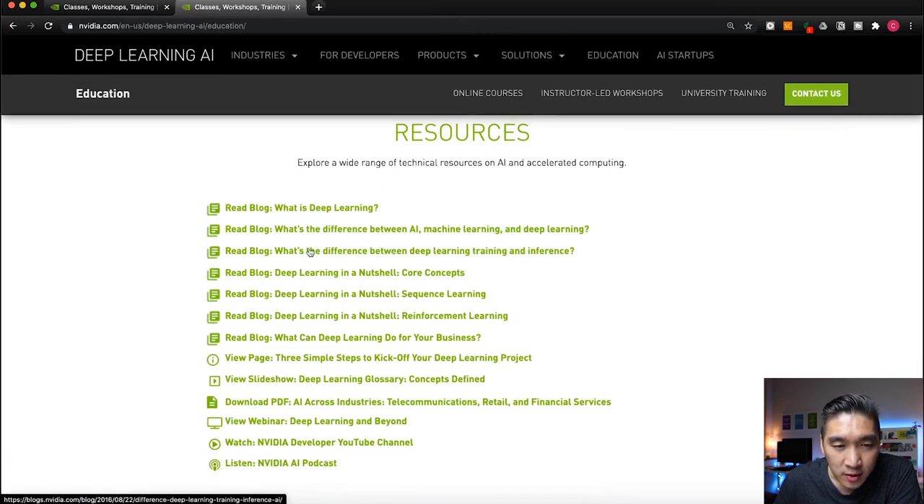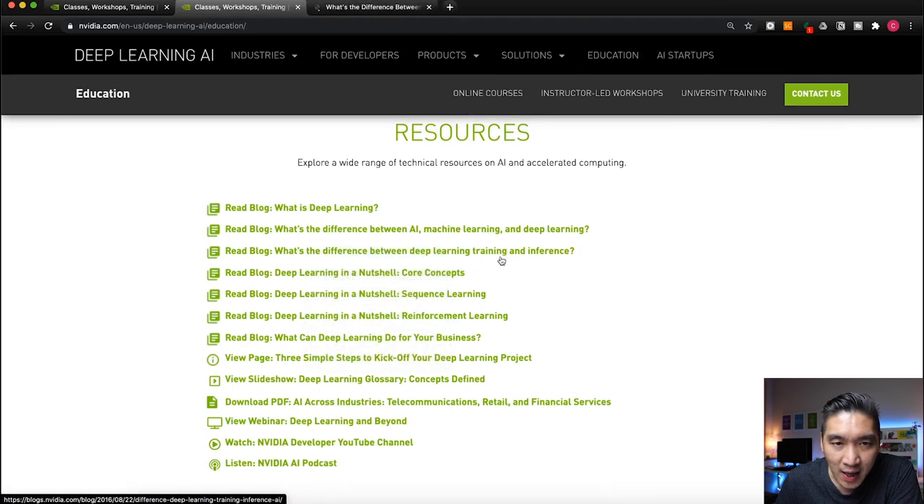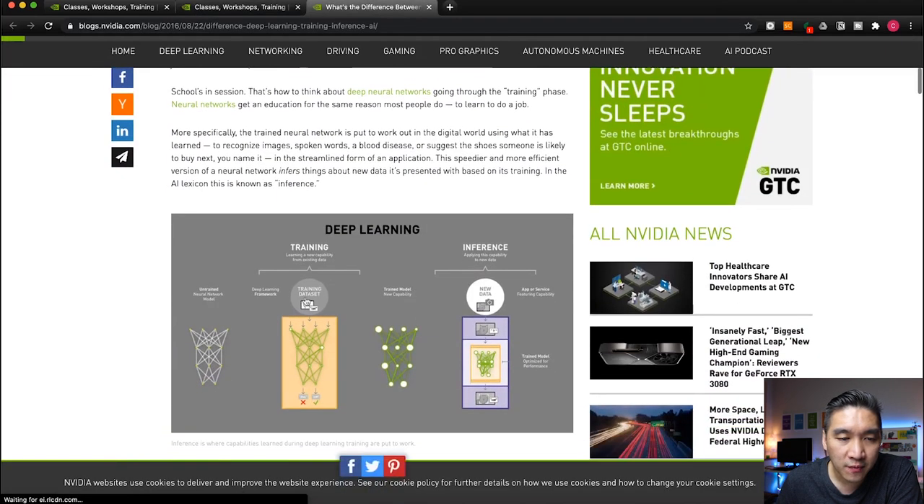The third article is about what's the difference between deep learning training and inference, and it provides descriptions of both concepts in graphical form.